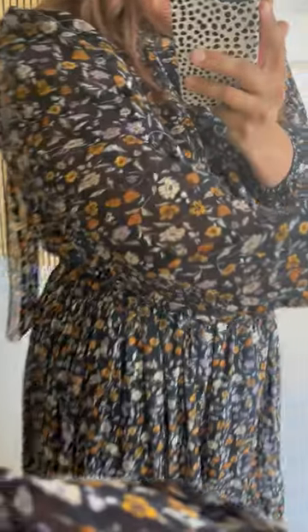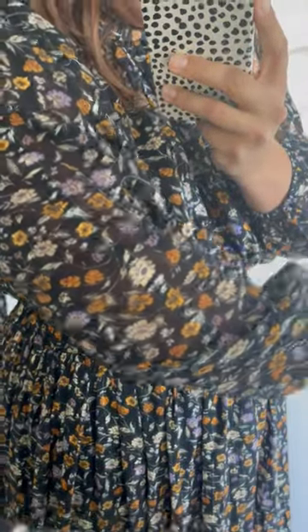Maternity-friendly for sure. I would keep your regular size instead of sizing down. I just wanted to give you a close-up of the material — you can see that metallic in it. It's just a really stunning dress.